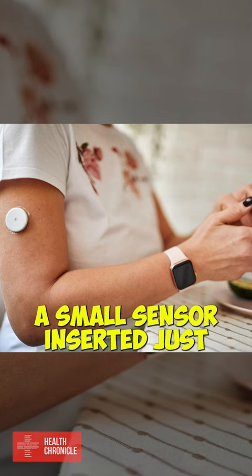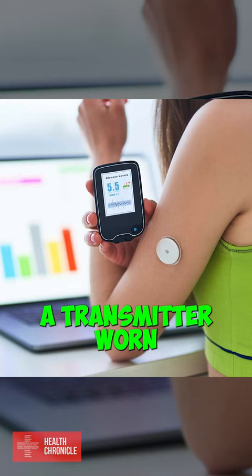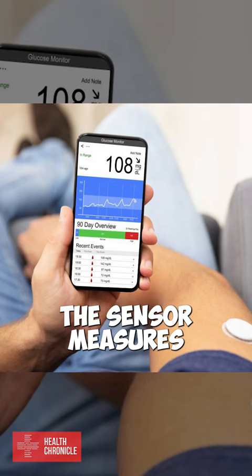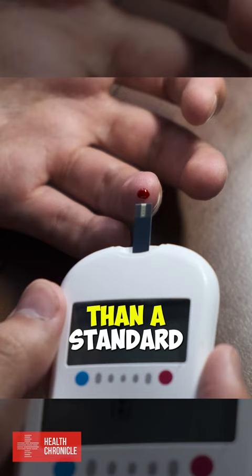CGM systems are made up of a small sensor inserted just beneath the skin, a transmitter worn over the sensor to send to a receiver, and a display device that shows the glucose readings. The sensor measures the level of glucose in the fluid between cells, which is a more accurate reading than a standard fingerprick test.